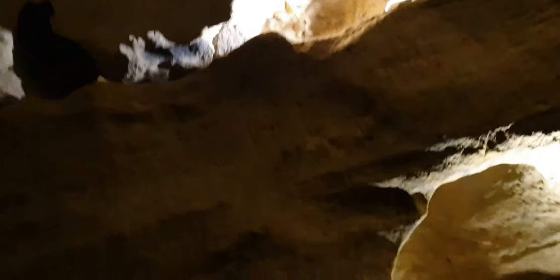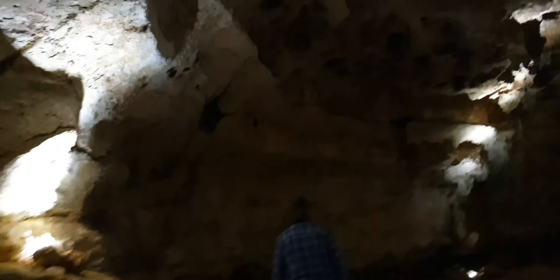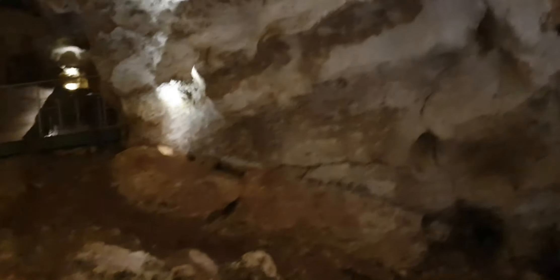Yeah - stalactites and stalagmites. So this is this one. We go on the other one because I think there are three caves that we're allowed to have a self-guided tour. Ah, it's this one only - it's called Stick Tomato.